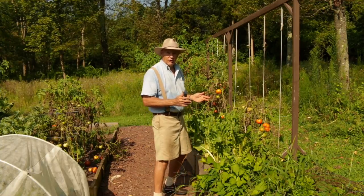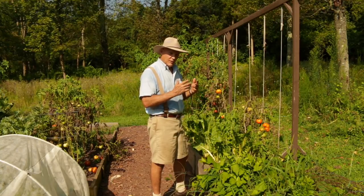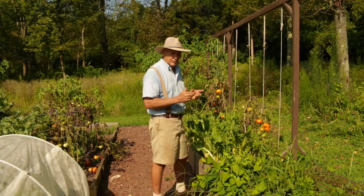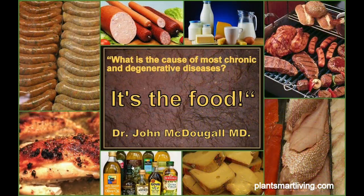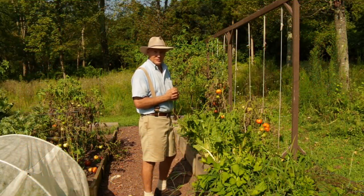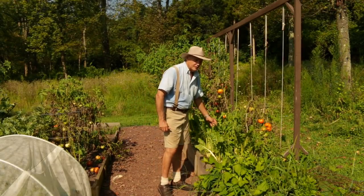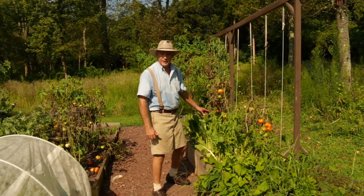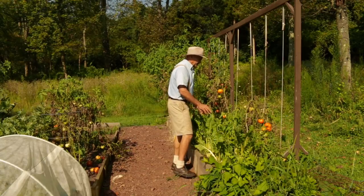I'm always amazed at how our bodies will heal themselves of most chronic diseases when we give them the opportunity — when we stop eating the foods that harm us like meats, dairy, cheeses, and oils, which are the cause of most chronic diseases. Unfortunately the mainstream medical system doesn't fully understand that nutritional fact. But this Swiss chard is one of my favorite leafy greens to grow. It's pick-and-come-again — as long as you continue to pick those outer leaves it'll keep producing all through the summer.